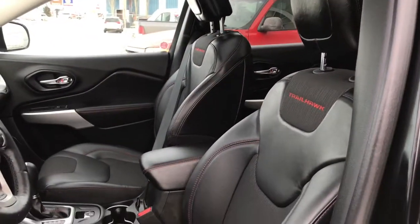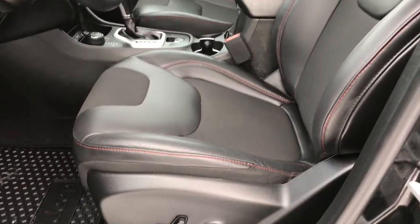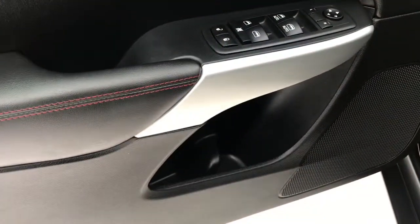Located inside you have this gorgeous half leather, half cloth seating, which I personally love — it's not too hot in the summer, not too cold in the winter. The driver's seat is powered. Inside the door we have your power locks, power windows, adjustable mirrors, and a big compartment at the bottom with a cup holder.